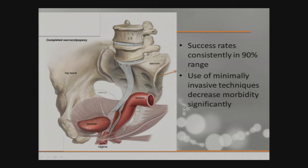Then you have your obliterative procedures. Colpocleisis I reserve for much older women who are not sexually active. This involves stripping the epithelium off the vagina and the uterus and placing imbricated sutures, pushing everything back into the pelvis, then using the remaining epithelium to seal the vagina. Most patients who go through this are very happy — success rates are 88 to 100%, with long-term follow-up showing high satisfaction rates.